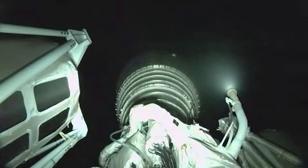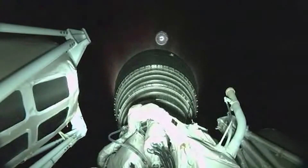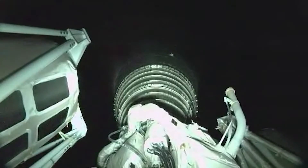Pre-start on the RL-10. We have ignition for the first burn. We have indication of good payload fairing jettison.